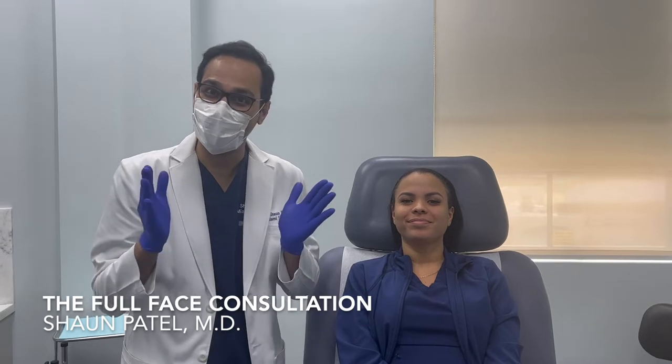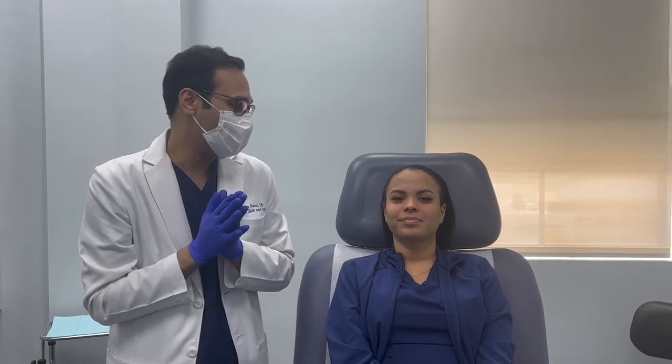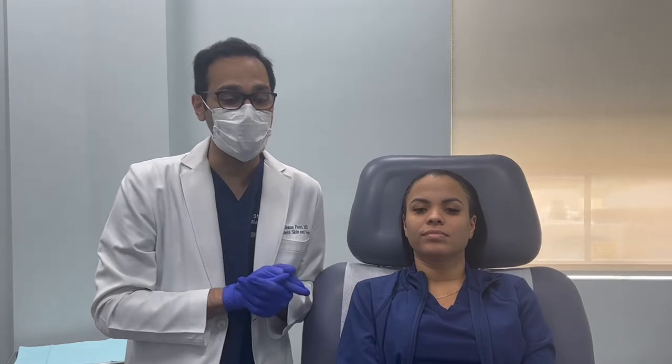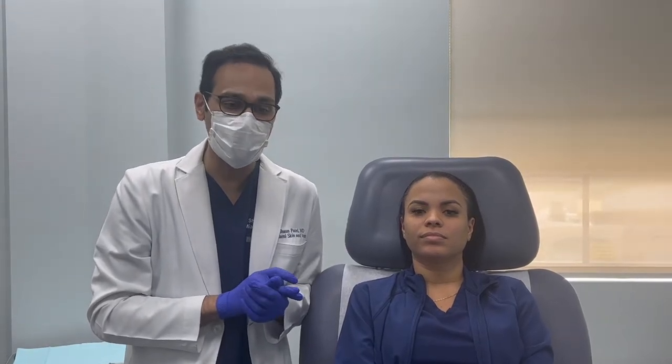Today I have a very special patient — our medical assistant, my right-hand person all throughout the day. Evelyn is going to be getting her first actual injectable treatment. Since we had a little bit of time, we would do a full consult so patients who are not yet patients in our practice or new patients have a little bit better understanding of what we do.